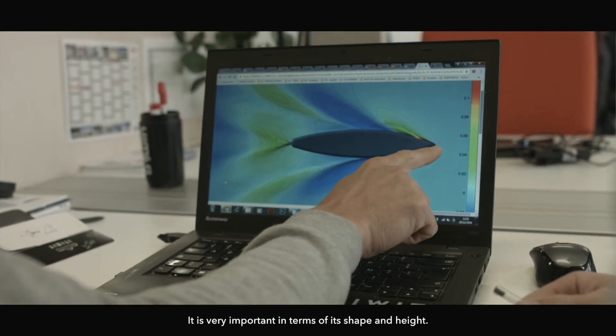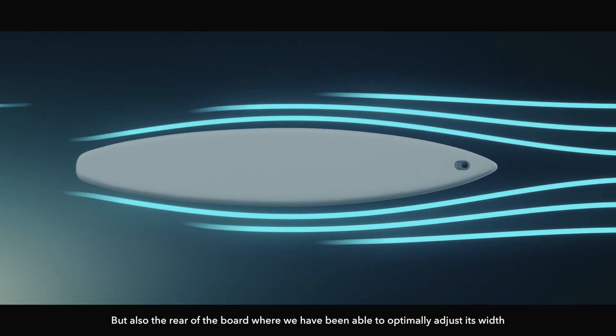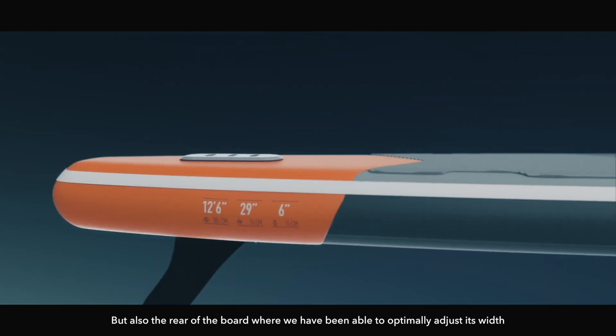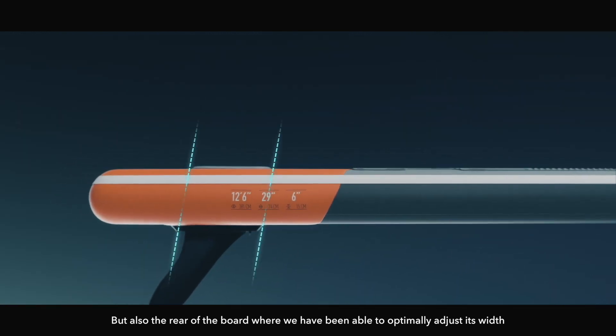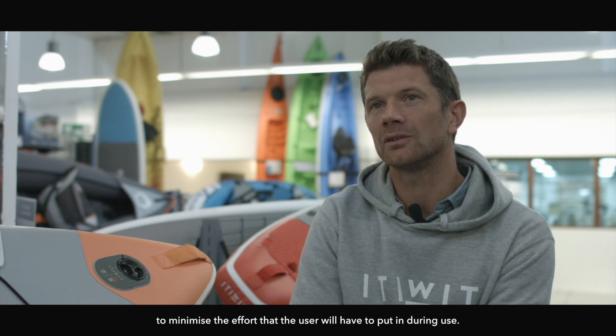The etrave of the plan is very important in the quality of its flux — by its shape, by its height — but also by the rear of the plan, where we have been able to better manage its width to minimize the effort that the user will experience in practice.